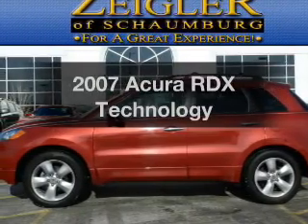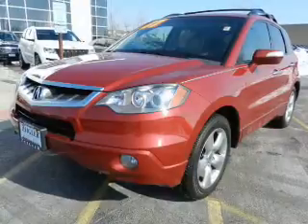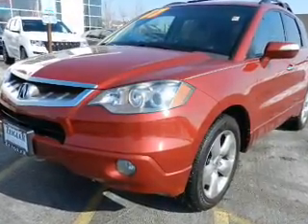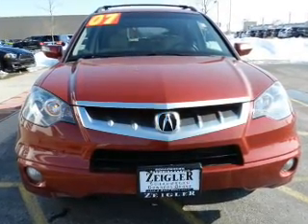Introducing the 2007 Acura RDX. Travel the roads in style and comfort in this great vehicle with an efficient four-cylinder engine. The powertrain includes all-wheel drive driven by a five-speed automatic transmission.